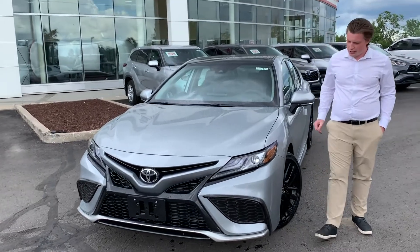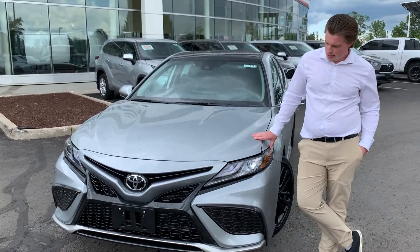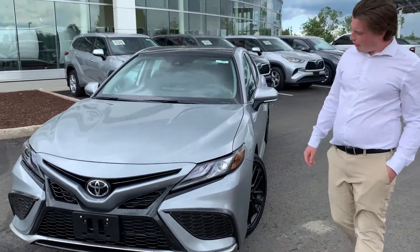Hey folks, it's Chad here at Stovac Toyota. Today I wanted to show you the 2021 Camry XSE. This XSE is the four-cylinder package — it's a 2.5-liter, great on gas.